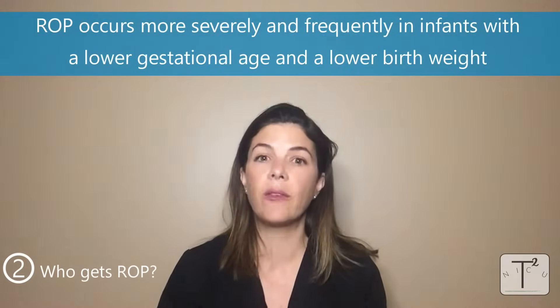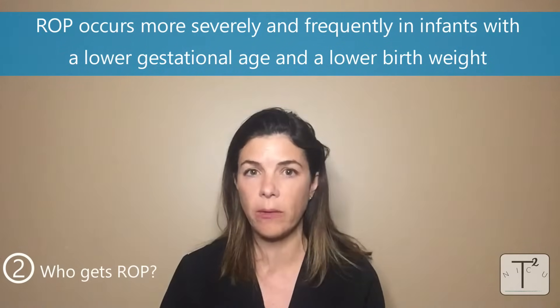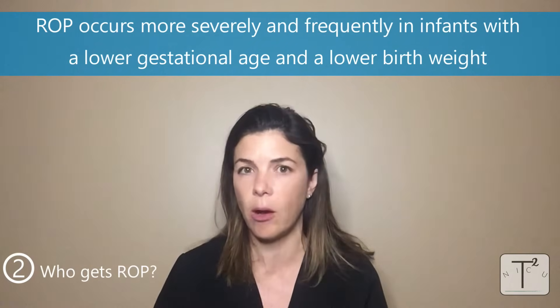So who gets ROP? Just like every other three-letter acronym in the NICU, ROP occurs more severely as well as more frequently in babies with a lower gestational age as well as smaller babies. So the younger the baby, the smaller the baby, the higher the risk of bad ROP.